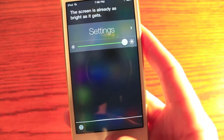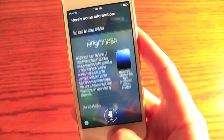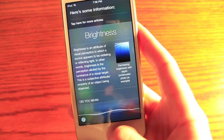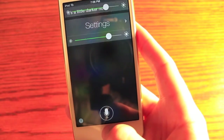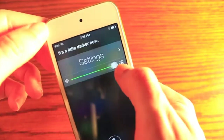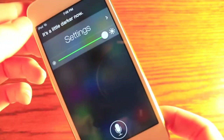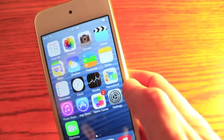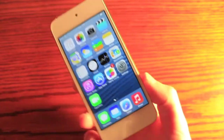Lower my brightness. It's a little darker now. That's definitely a very handy feature if you're trying to change your brightness — especially with all the car integration that Apple has added. They partnered with a bunch of different car companies for Siri in the car.